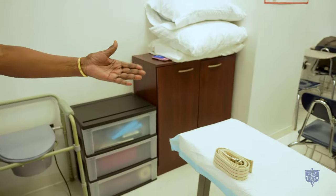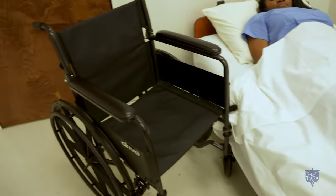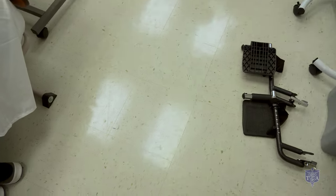This is the pivot transfer that you must master. Our equipment that we need is a girt belt, we need a wheelchair, and we need footrests. What we need to remember for this skill is the patient can stand, but she cannot take any steps. I will pivot her into the chair using the girt belt.